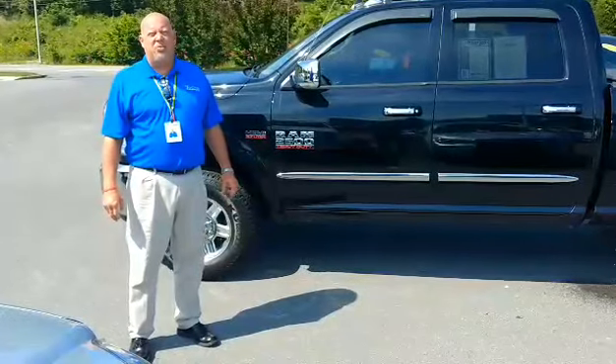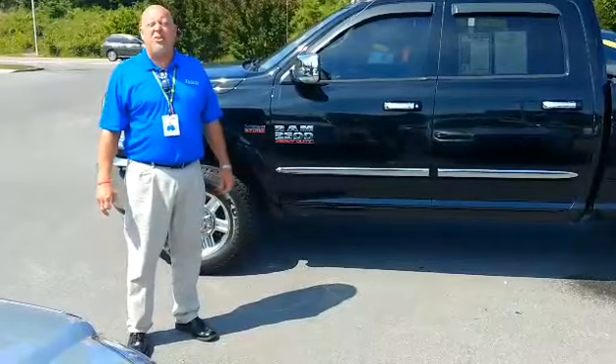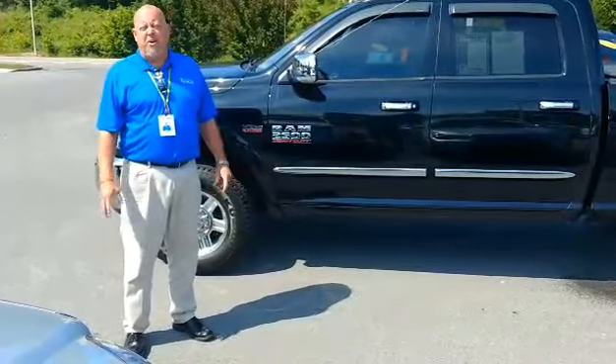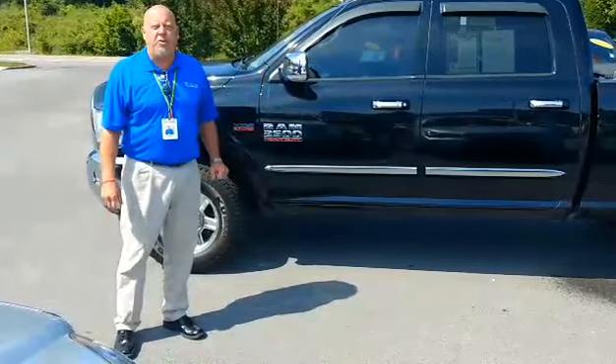I'm John Martin over at Tri-City Dodge. I just want to put a face to the name. We spoke just a minute ago on the phone, and you mentioned you were looking for a four-door and a pretty bigger truck to pull a lot of weight. Well, I may have found the perfect truck for you right here.